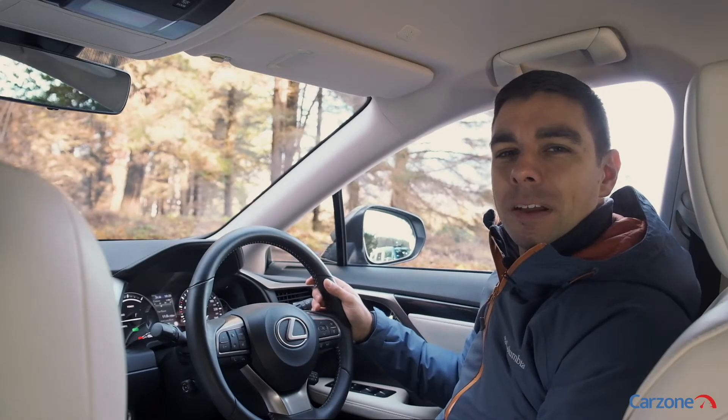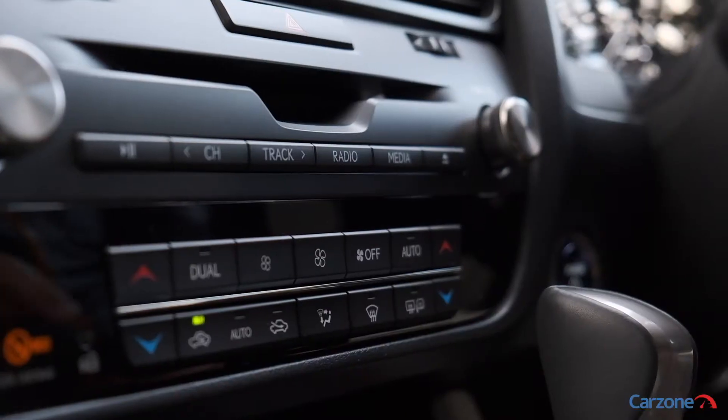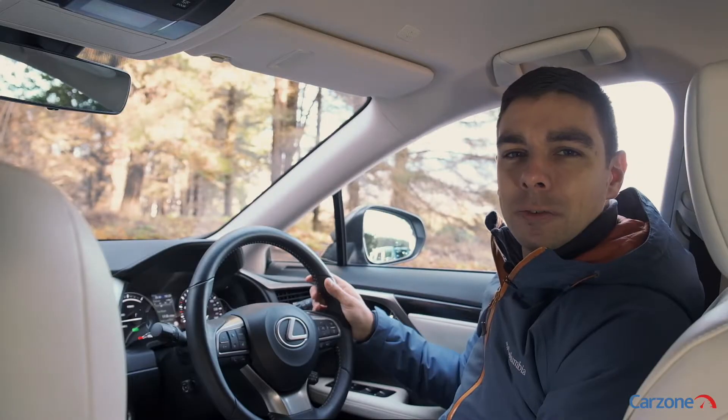Lexus is known for building high-quality interiors and the RX delivers in this regard. Everything feels premium to the touch with leather upholstery throughout, chunky controls, and there's also this cool old-school analog clock up front.